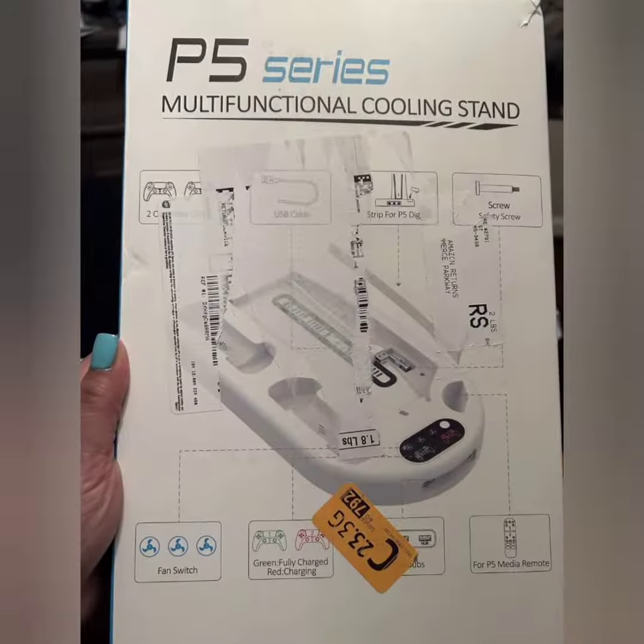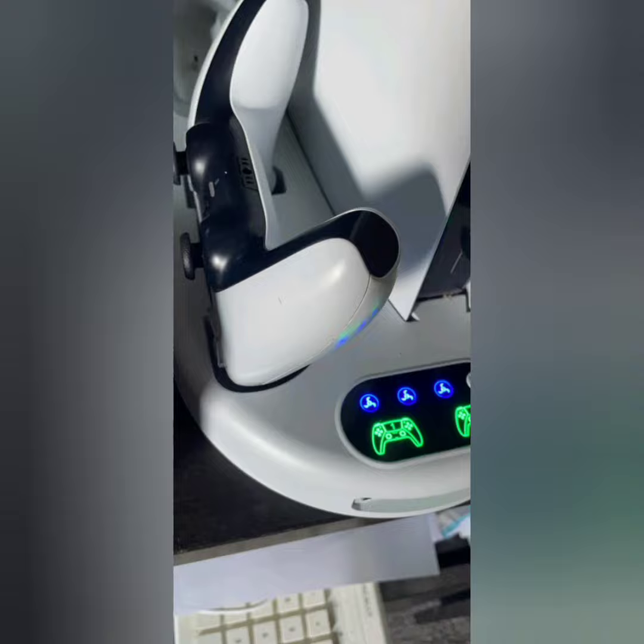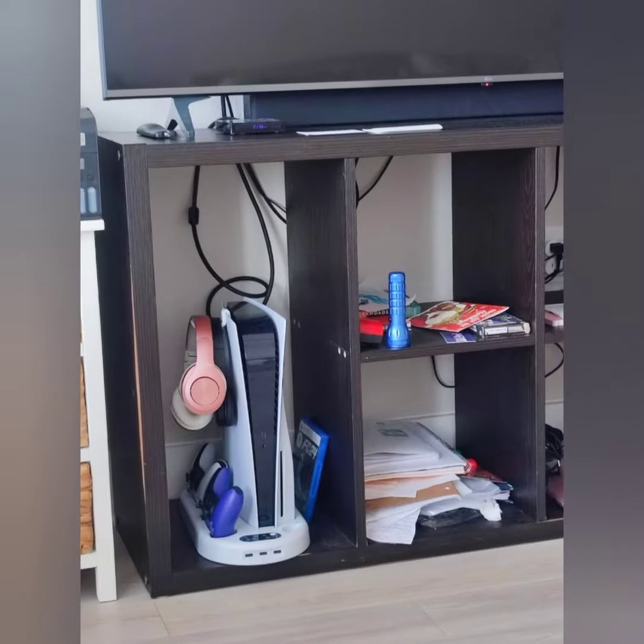The dual charging station allows simultaneous charging of two PS5 controllers. Fast charging capability ensures controllers are ready for use quickly, with LED indicators to show the charging status of each controller.